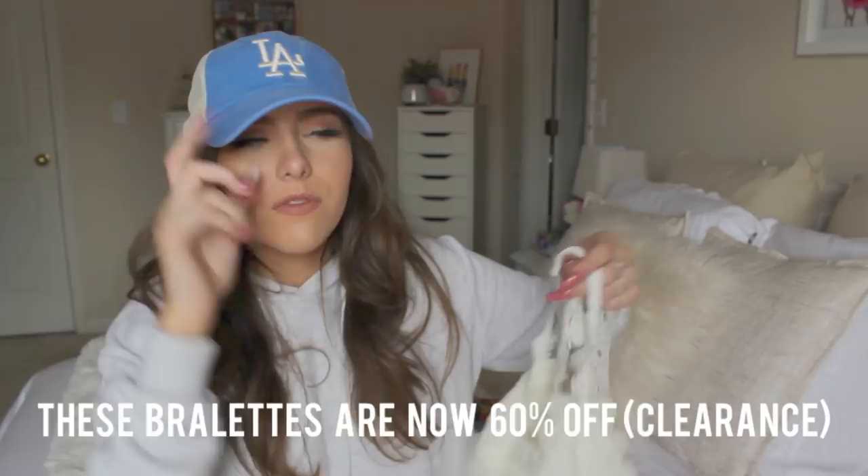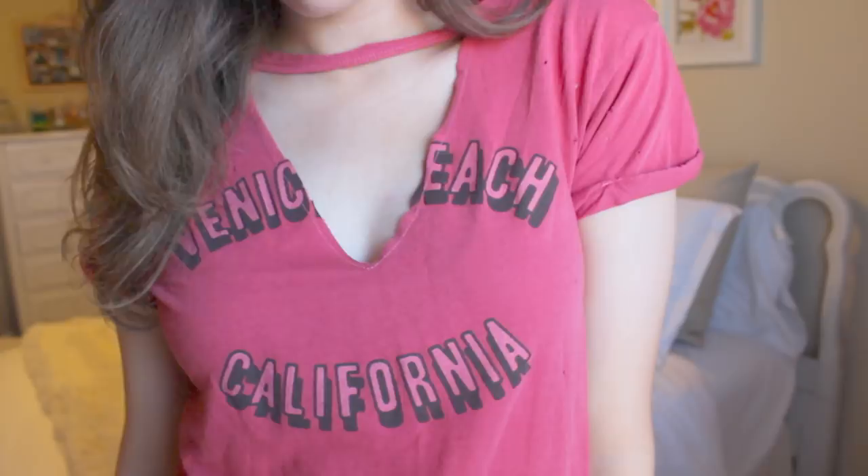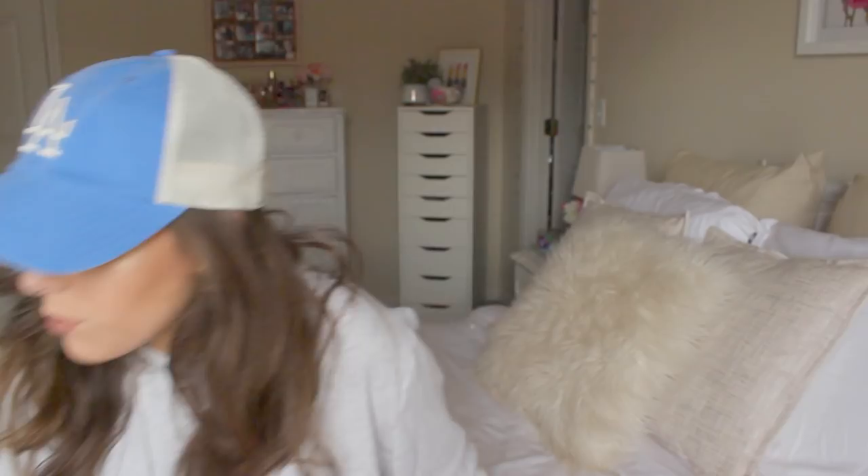This shirt I actually got for $3. I went and helped out at our distribution center — I volunteered, and in exchange you get to shop everything super cheap. So I got this shirt for $3, which is crazy. It's super cute — it's got that same choker cutout style and it says Venice Beach, California, and I love California so I had to get it. The Venice Beach shirt is currently sold out, but they came out with the exact same one that says Palm Springs, so that's the one linked below.